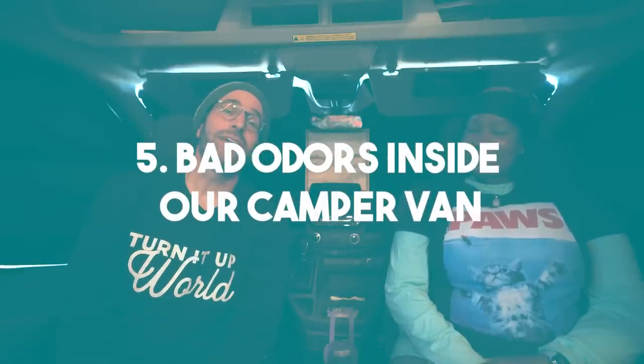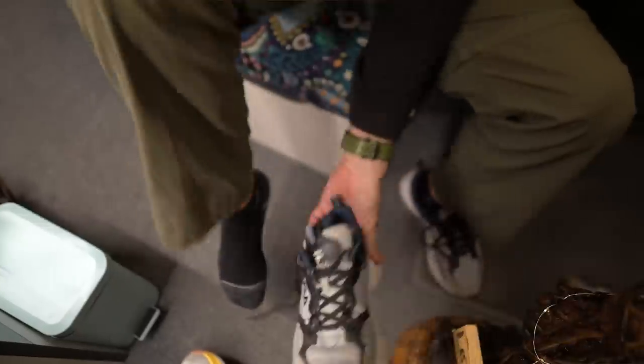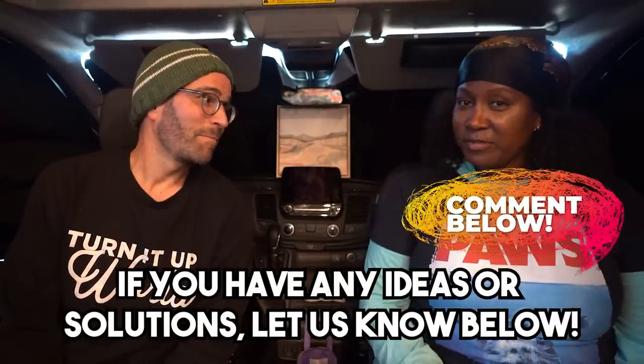Now for bad odors inside our camper van — this is about to be really embarrassing. The first topic is near and dear to my heart: foot odors. Truth be told, my feet stink pretty bad. I try to clean my feet with baby wipes and it's not all that effective. Maybe you can tell us some awesome solutions in the comments below for smelly feet. My solution? Just burn everything — no socks, no shoes — and start all over again.